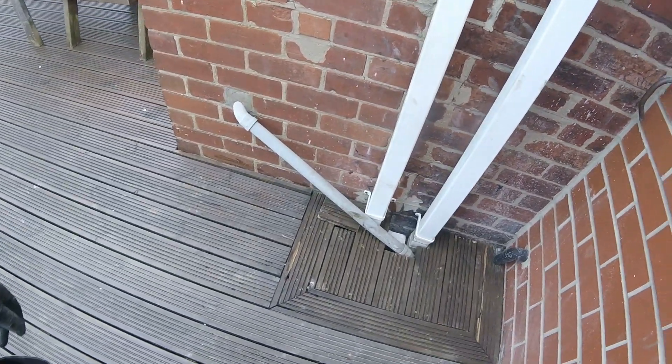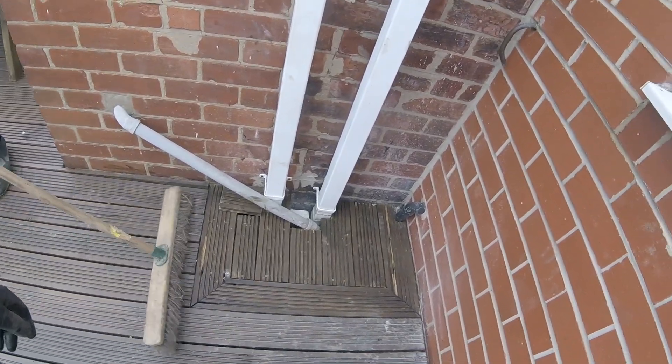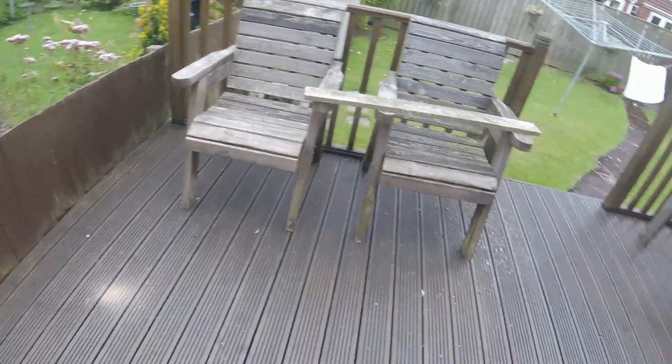We've got it back and the customer's happy. He understands that if he wasn't happy, he was going to get a new bit of decking for it. But it'll last him out — it's starting to rot a bit, so he's going to hold off on getting new decking.